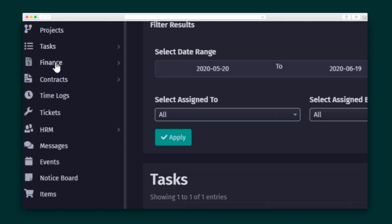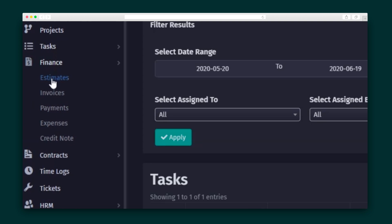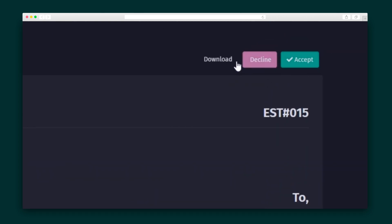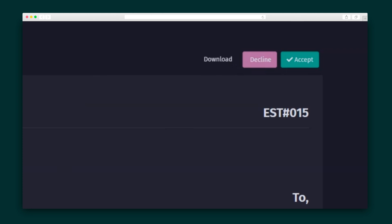Next, I want to show you the Finance module, which is super expansive. You can create estimates and invoices, track expenses, and record payments. Here is the estimate that goes out to your customer — they can accept and decline the estimate on the spot. Same goes for contracts; your client can sign easily and make it official. When that money rolls in, you can accept the payment through Agiled. And if that money doesn't roll in, you can also set up payment reminders to give your clients a nudge.